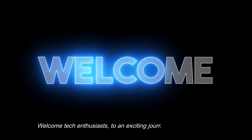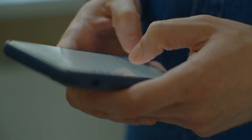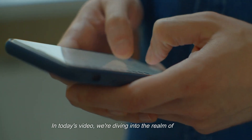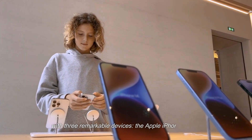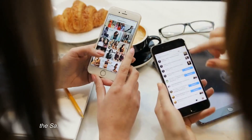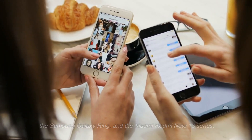Welcome, tech enthusiasts, to an exciting journey through the latest and greatest in the world of mobile technology. In today's video, we're diving into the realm of innovation with three remarkable devices: the Apple iPhone 15 Pro, the Samsung Galaxy Ring, and the Xiaomi Redmi Note 13 series.